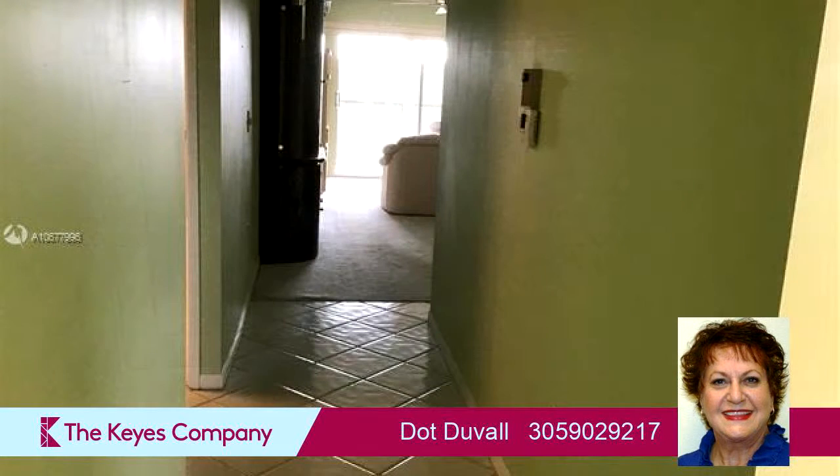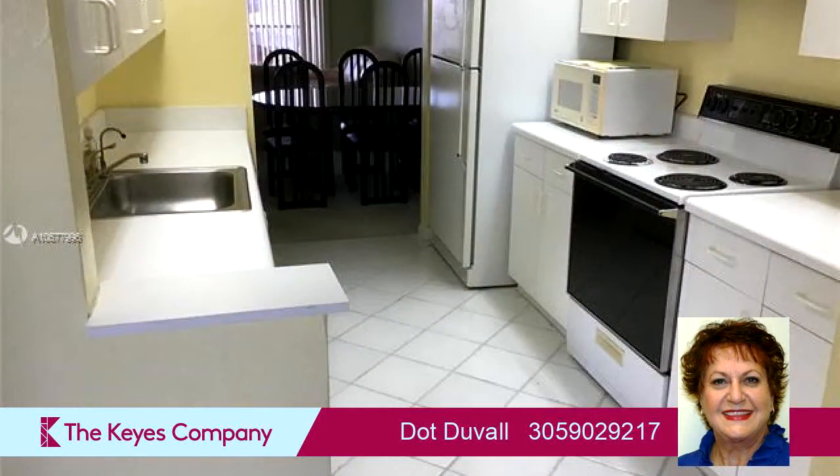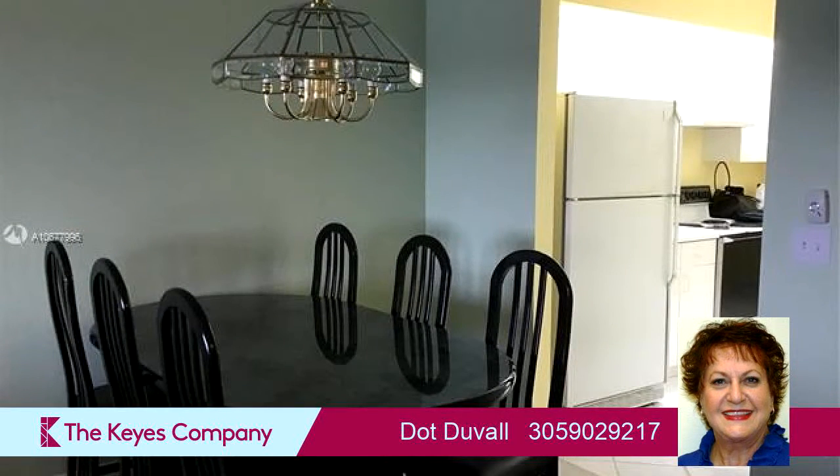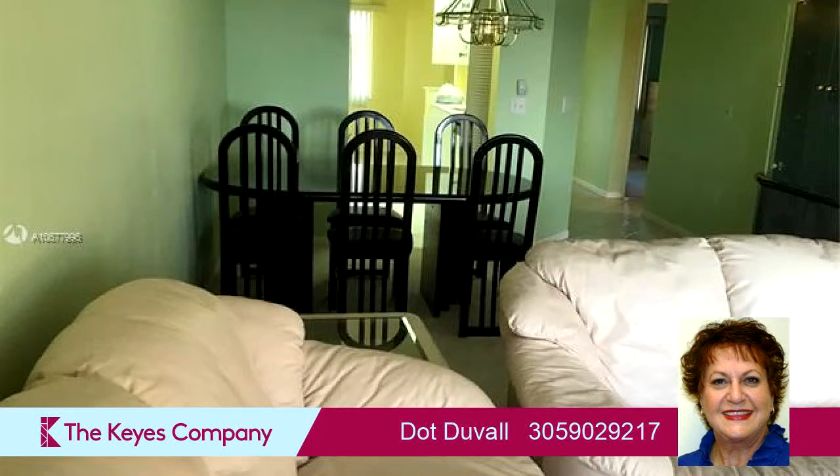On the outside, this property features a view of the lake. Community amenities include a golf course nearby, a fitness center, a tennis facility, and a community clubhouse. The approximate square footage is 1,137 square feet.